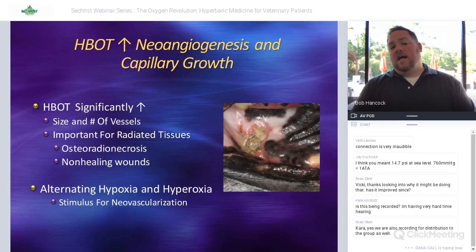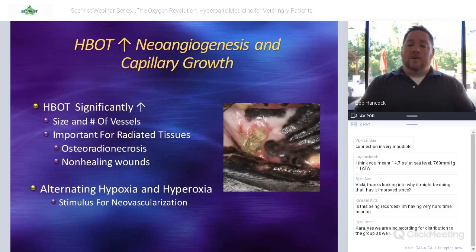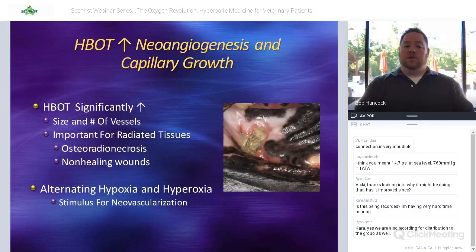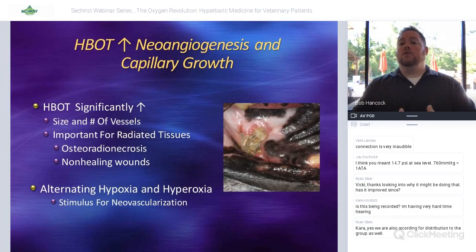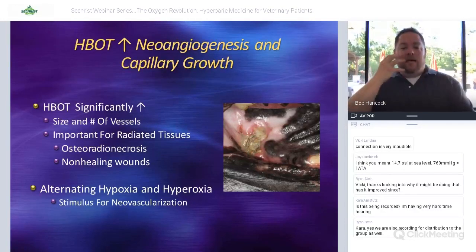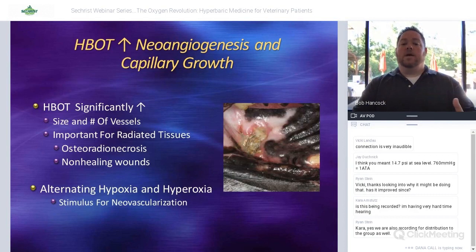For oncologists dealing with poor blood supply to bladders or bone because of radiation, or non-healing wounds, the neoangiogenesis that occurs with hyperbaric oxygen through periods of hypoxia and hyperoxia helps bring new blood vessels to those areas. In people who have had radiation, osteoradionecrosis can develop several years down the road, and one of the ways to improve the vascular volume of that bone is through multiple treatments of hyperbaric oxygen.